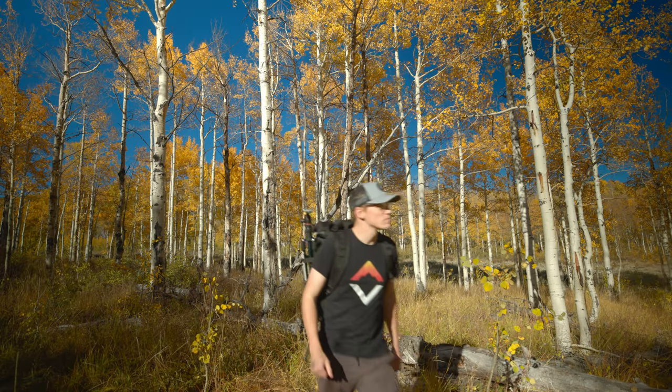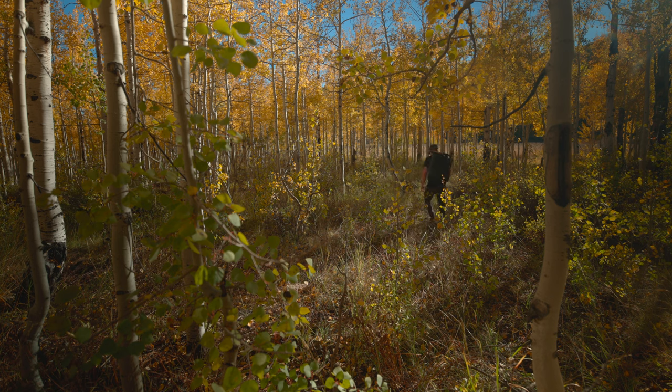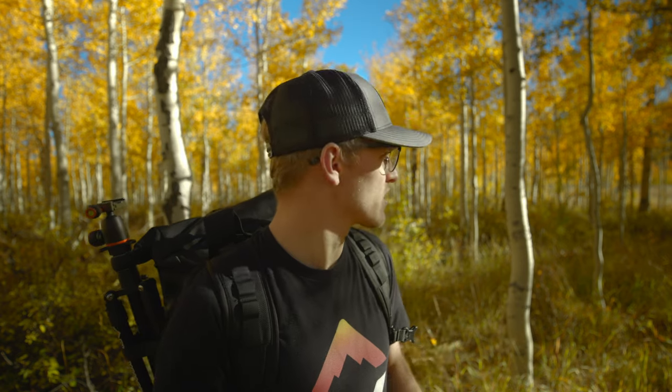I'm out here trying to find some photos. It's a little tricky because we've got clear blue skies, but I think if we try hard enough we should be able to find some pretty neat images today. I'm walking through this aspen forest in the Wasatch Mountains looking for more abstract compositions, and I think I may have picked the wrong forest.